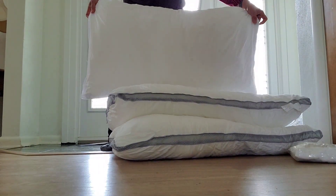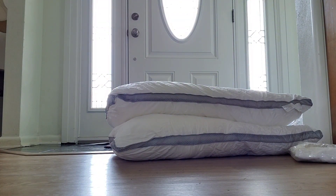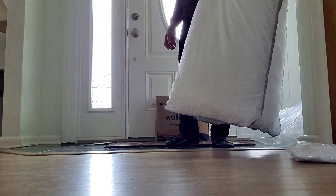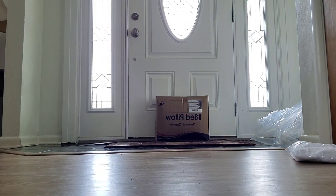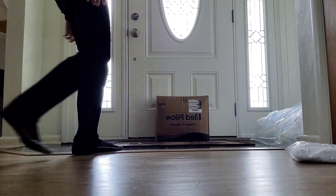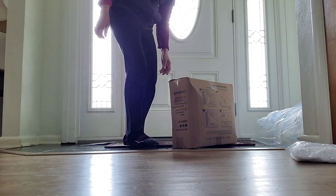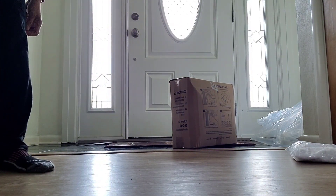Oh boy, this is a big pillow — king-size! All together I got six of them. I want to put the pillow protectors on to make them last a little bit longer. We're gonna sleep good tonight, and I'm also going to change the bed sheets.